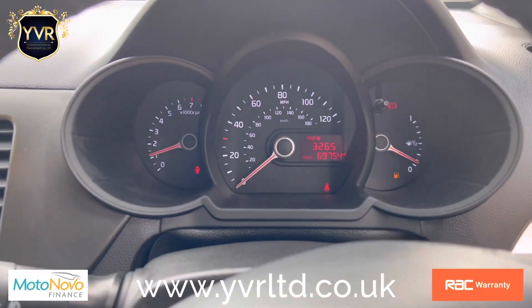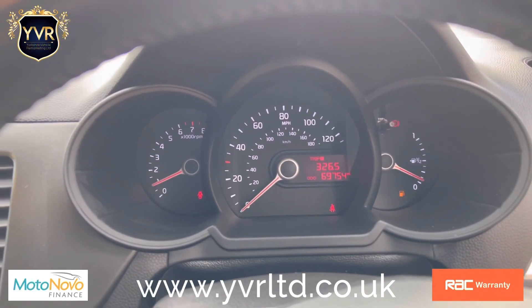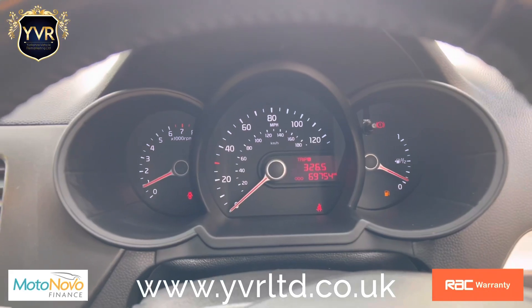It's a five-speed manual gearbox. The car runs and drives extremely well. There are no warning lights on the dashboard, and it has a guaranteed 69,754 miles.